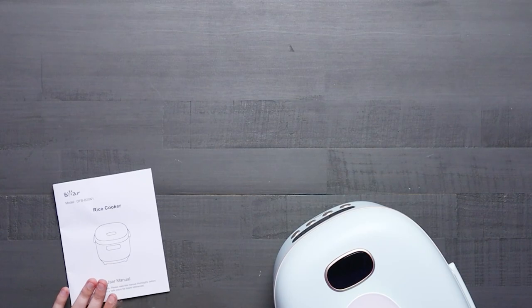This rice cooker is perfect for one to four people, making it great for small families or meal prepping. It also has six different cooking functions, including white rice, brown rice, porridge, soup, cake, and reheat, so you can make a variety of different dishes.